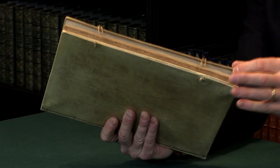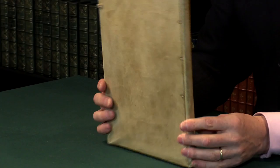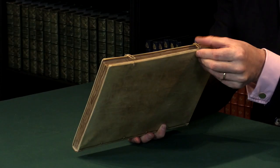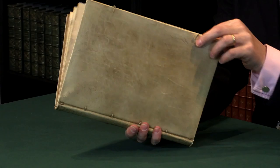The binding is a sympathetic rebind in the kind of vellum binding that you would expect on a book of this quality. It's fairly recently done, but very nicely done with little vellum ties and catches. So a very nice copy of a really important book. For more details of this book and other works of early science, please see the Peter Harrington website.